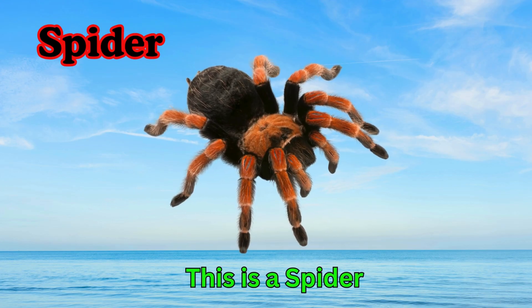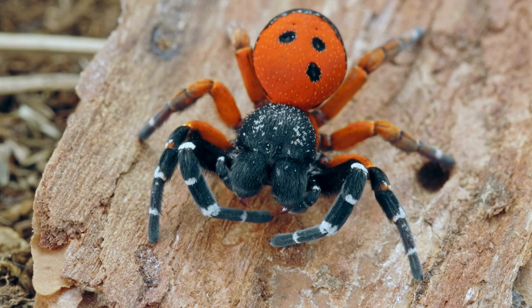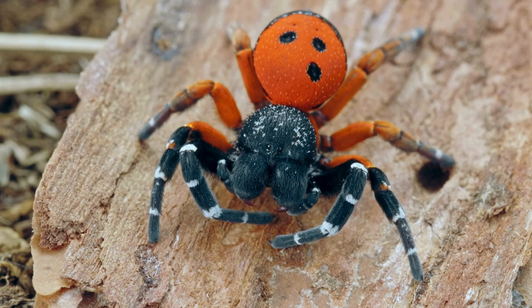Spider. This is a spider. Spiders spin webs to catch other insects. They have eight legs, not six like insects. Spiders can live indoors or outdoors.